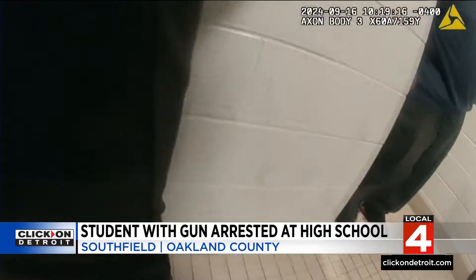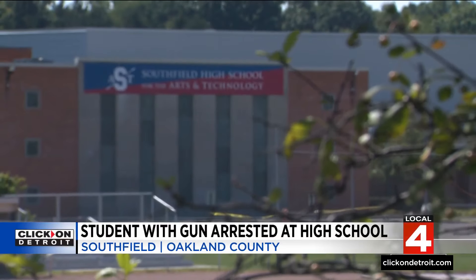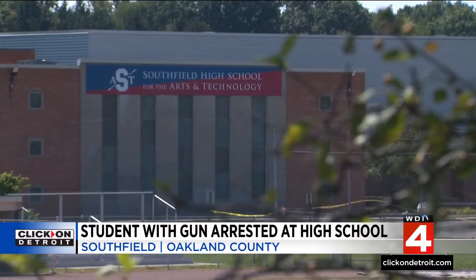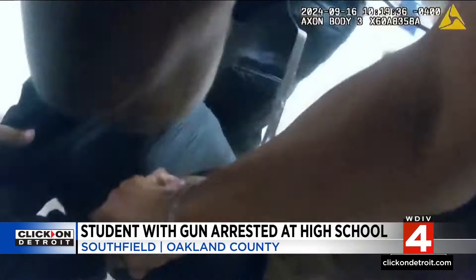This is body camera video from school resource officers inside Southfield's largest high school, Southfield A&T. This is Monday, 10 a.m. — students alerting school security that a student had a gun. That student was found in a restroom and taken down.